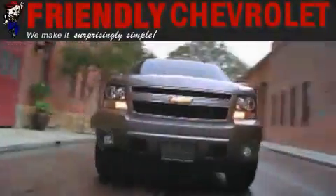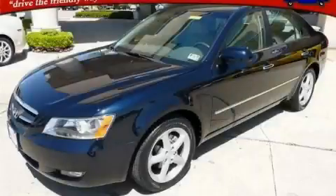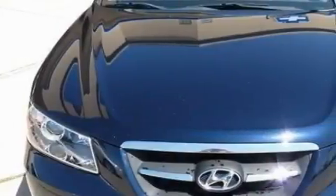Another fine vehicle offered by Friendly Chevrolet. This is a 2008 Hyundai Sonata. It has a 2.4-liter four-cylinder engine and an automatic transmission.